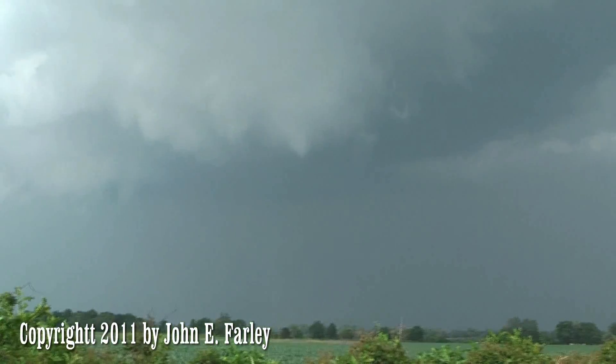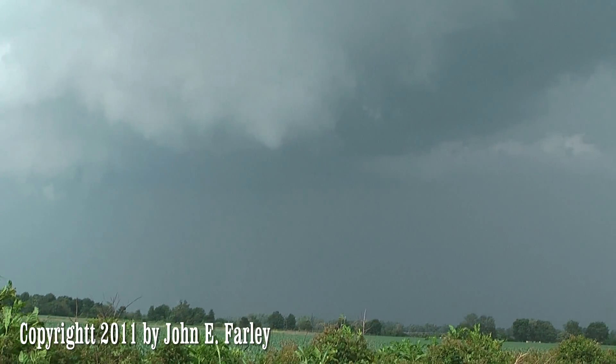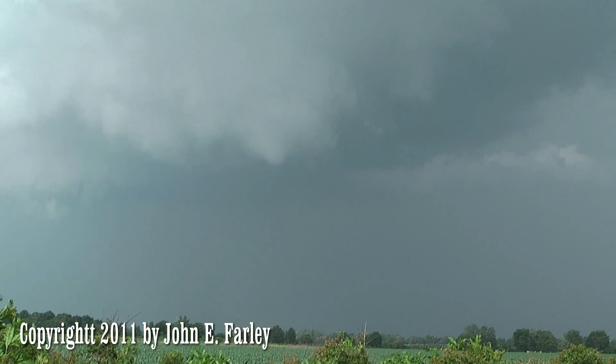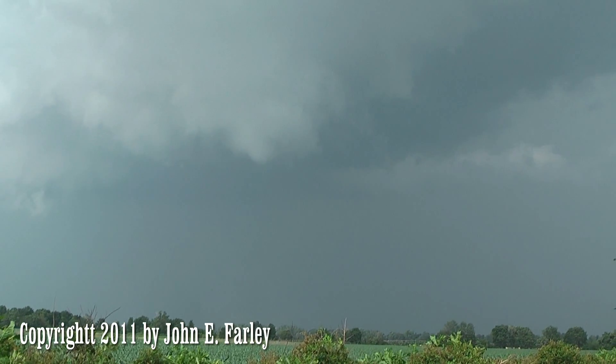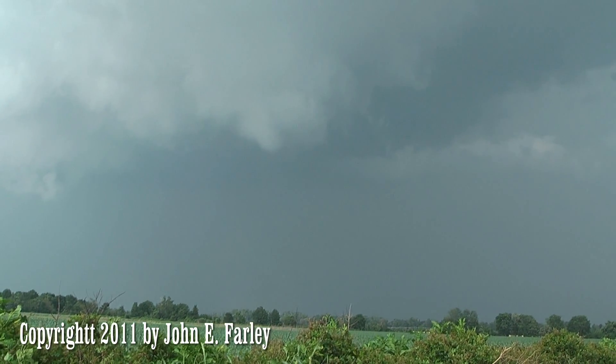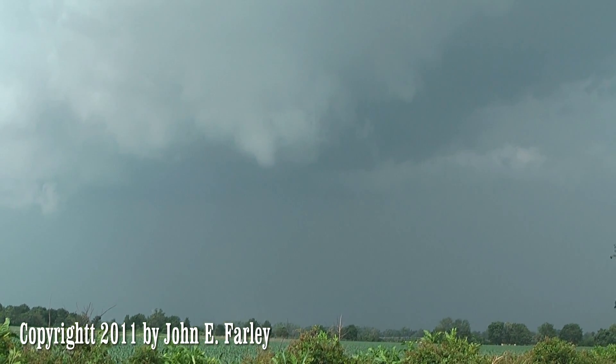There's a dust swirl right there, and there's the funnel above it — there's a tornado. Dust swirl went up about a minute ago. It's a little hard to see, but it's still there. It's still there, and there's the funnel.